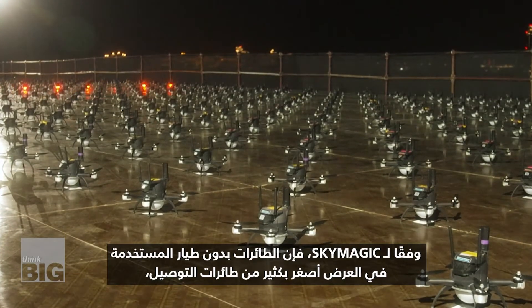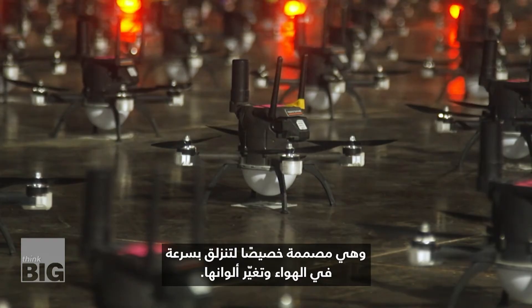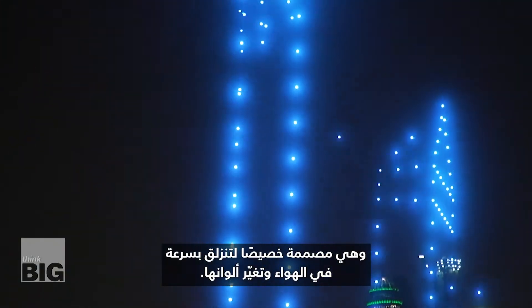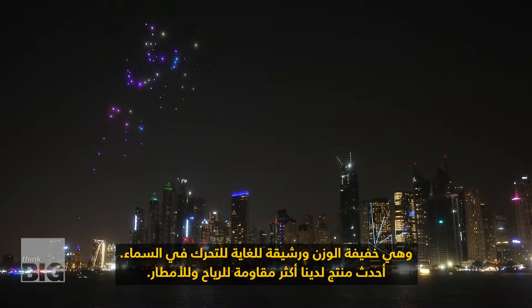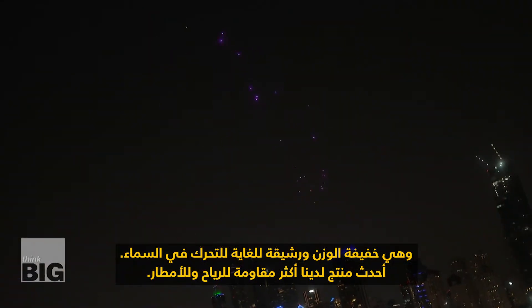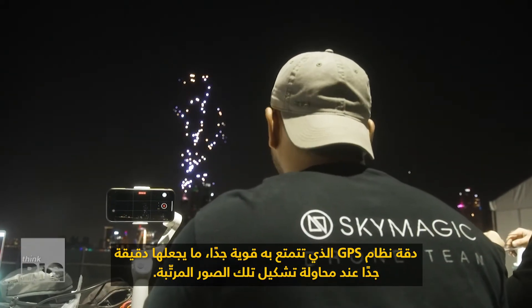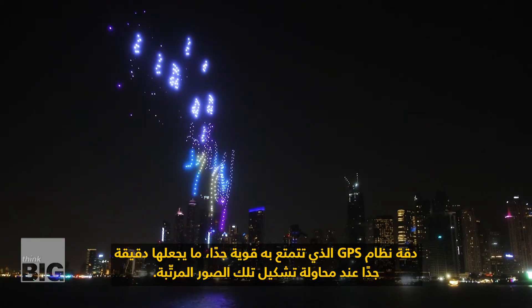According to Sky Magic, the drones used in the show are much smaller than delivery drones and they're specifically made to glide swiftly through the air and change colours. They are very lightweight, very agile to move through the sky. Our newest model is also a lot more wind resistant and rain resistant. The GPS accuracy on them is really strong, so it makes it really precise when you're trying to make those tidy images.